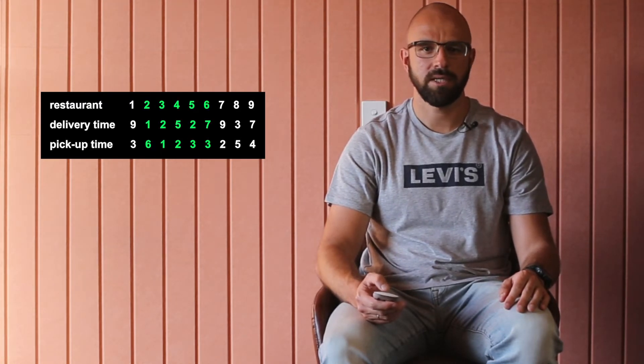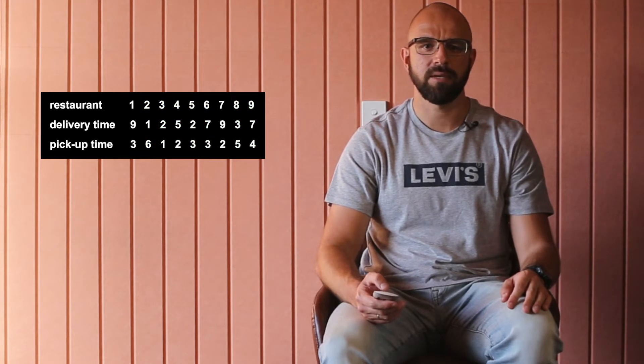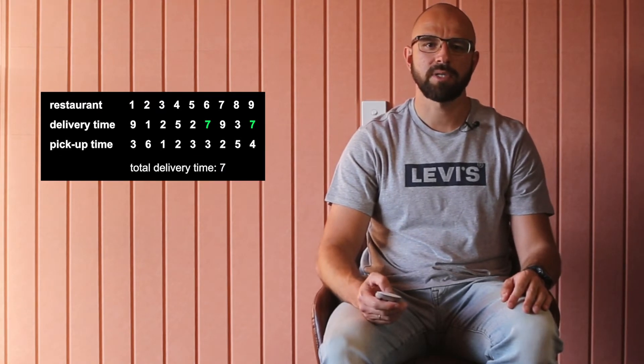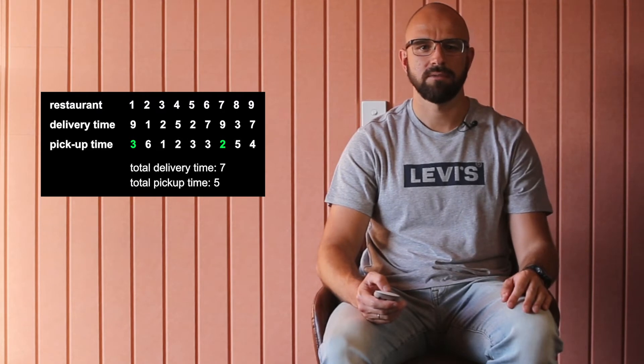Here is another example. One of the optimal solutions would be to order delivery from restaurants 2, 3, 4, 5, 6, 8, and 9, and visit restaurants 1 and 7. The total delivery time will be the maximum delivery time across restaurants 2, 3, 4, 5, 6, 8, 9, which is 7, and the total pickup time will be 5. The minimal time to get the food at home is 7.